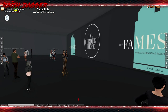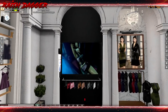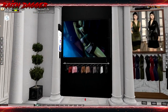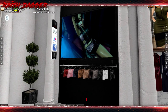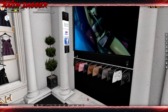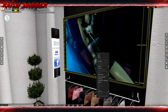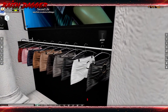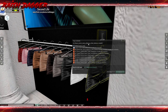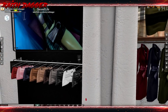First up, United Colors got some shorts, a fat pack, free delivery, join group. United Colors Shorts — Maitreya, Slink, and Beleza demos.